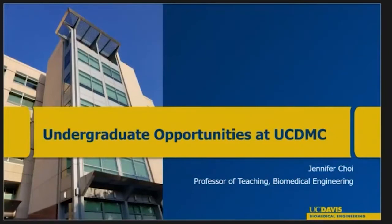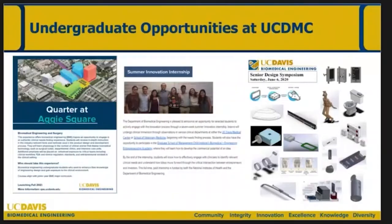So that project highlights the way biomedical engineers can collaborate with surgeons — just one example. I'm now going to turn this over to Professor Troy, who will talk more about the undergraduate opportunities we have here at the Medical Center. She will highlight a few of the ways our undergraduate students are currently engaging with clinicians at the med center, as well as our upcoming Quarter at Aggie Square program.